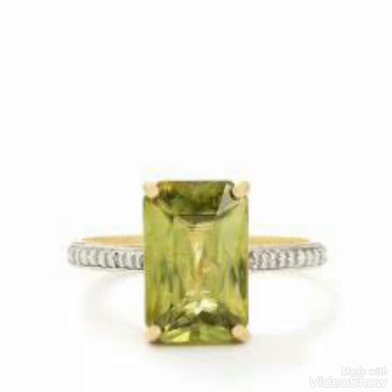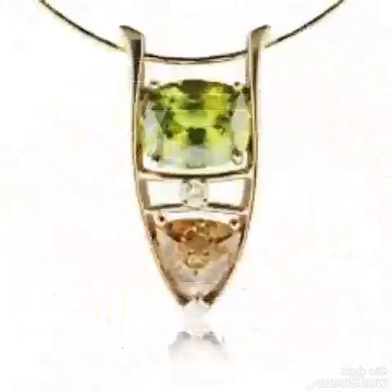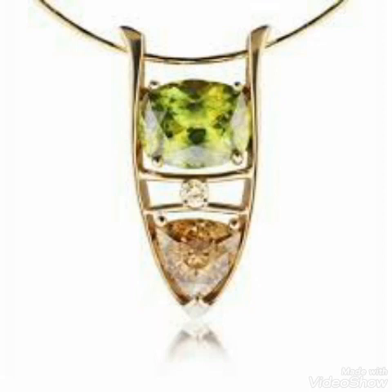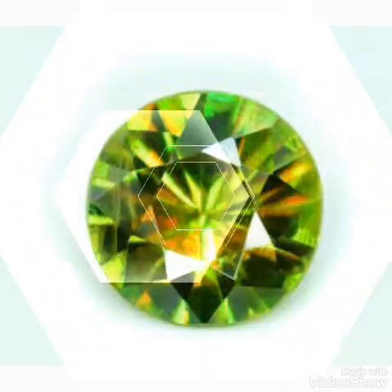Stones like spinel, aquamarine, and peridot from Pakistan are the running items all over the year. You can buy them easily — they are available every time — and sell to your country. If somebody from Pakistan wants to move towards advanced countries to sell these stones, they can get more benefits.